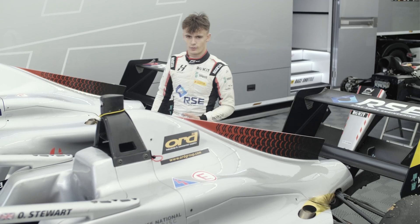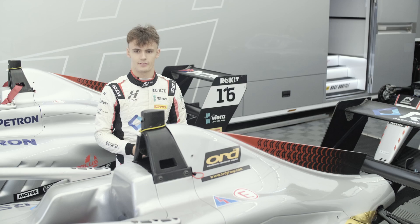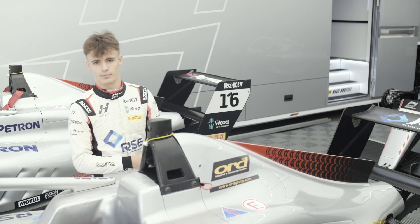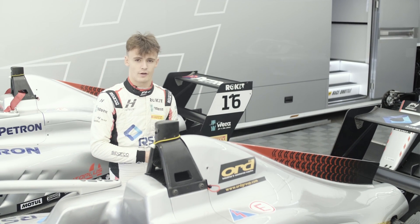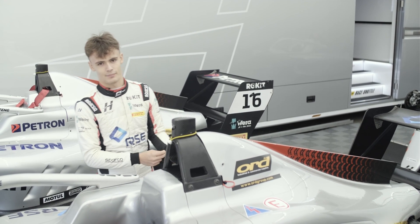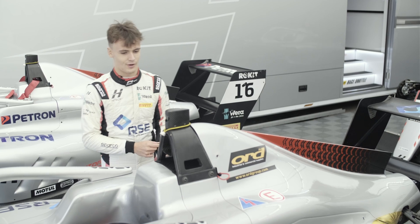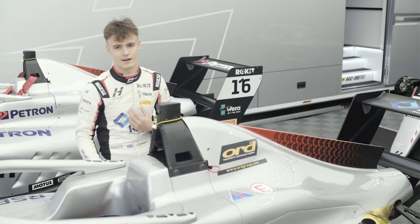Underneath here we have the engine — it's a 1.4 litre Abarth engine producing 183 brake horsepower, which doesn't sound like very much. However, the car weighs 530 kilos, so with that kind of weight and this kind of power it's very fast. You almost don't realise that the engine is so small, but it's incredibly fast.